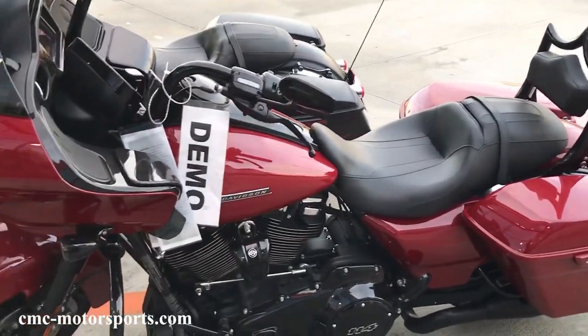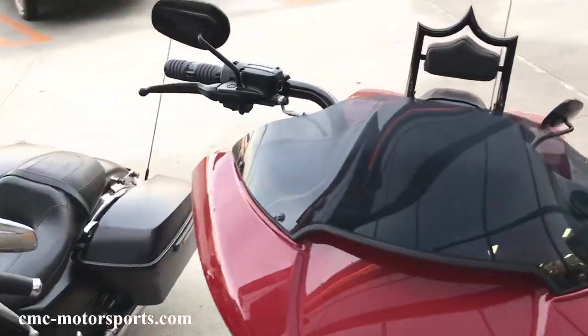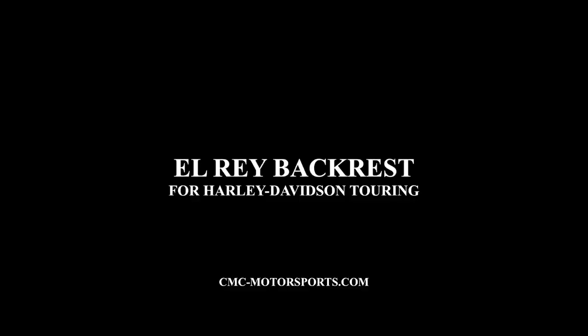Or you can buy it directly from us at cmc-motorsports.com. You can also check out our website if you have any other questions on our El Rey backrest, or just give us a call at area code 909-524-2277 and we'll make sure we take care of you.